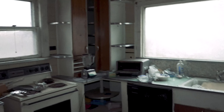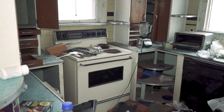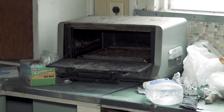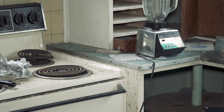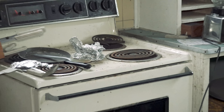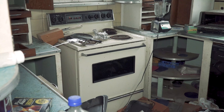I do want you guys to see some of the appliances and stuff like that. Here's the toaster oven right there, and a blender, and the oven.